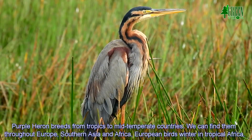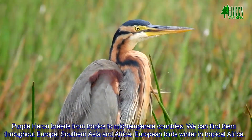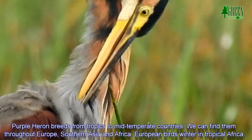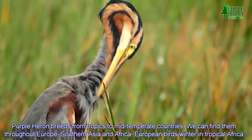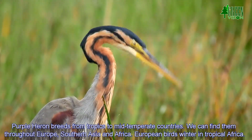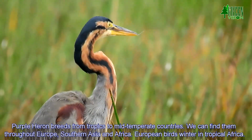The Purple Heron breeds from the tropics to mid-temperate countries. They can be found throughout Europe, Southern Asia, and Africa. European birds winter in tropical Africa.